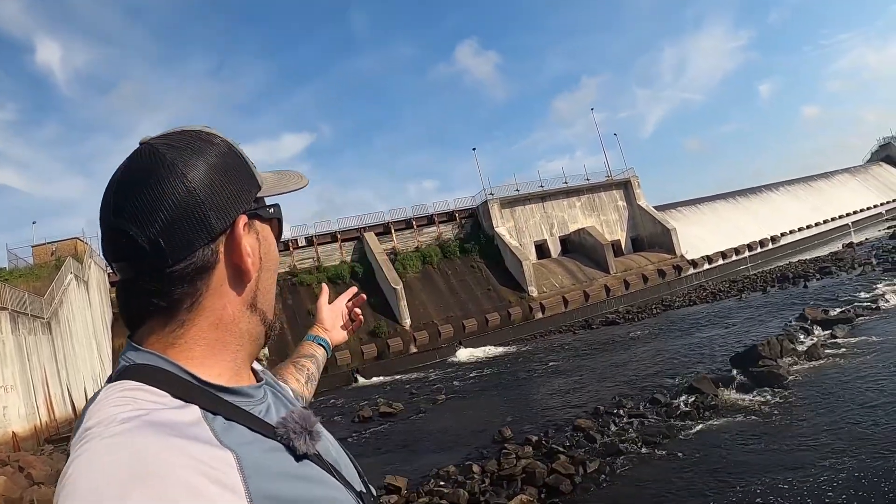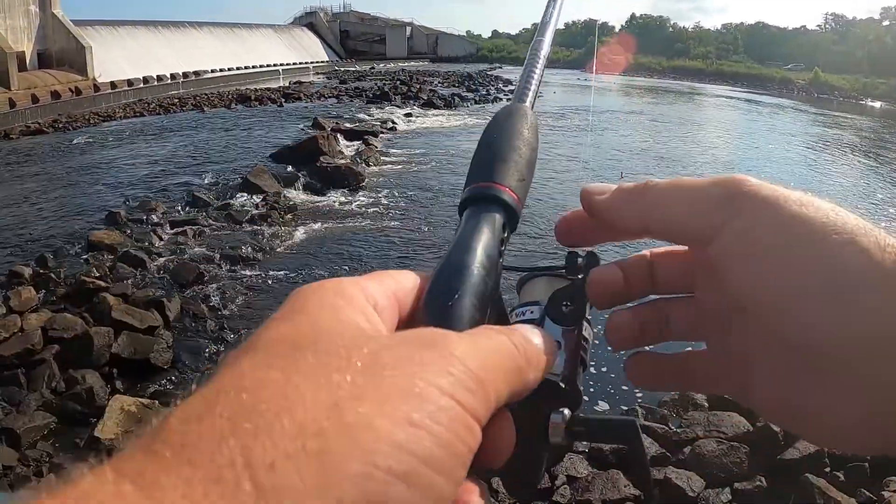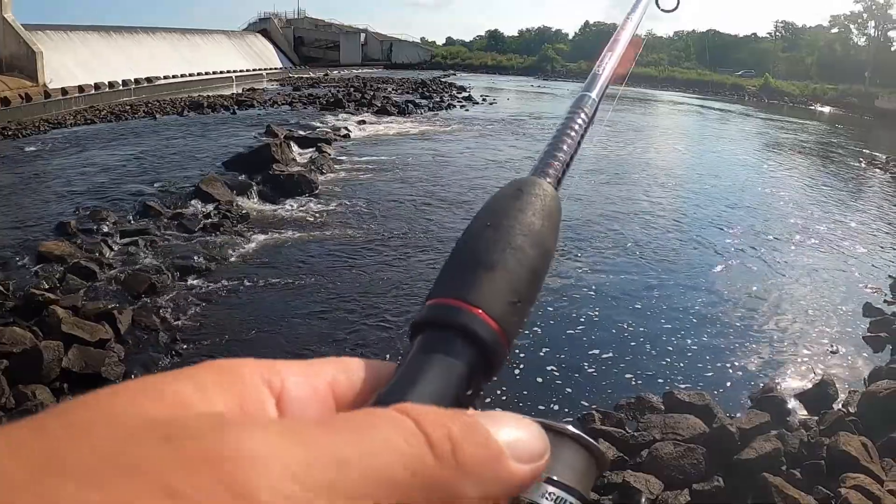We are out here at Union Lake Spillway, which spills into the Morris River. We got all sorts of bait — night crawlers, shrimp, shiners, and a bunch of lures. I threw out a night crawler to get a bottom rig out while I set up my camera gear and I literally got hit instantly and caught a small little white perch. Let's see what else we can catch here.